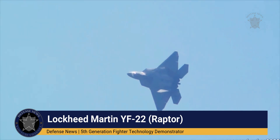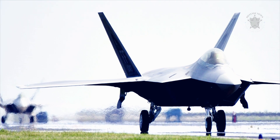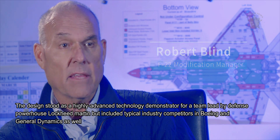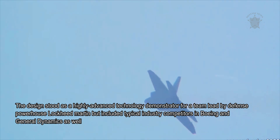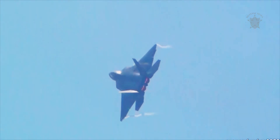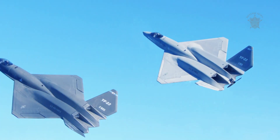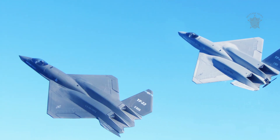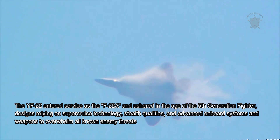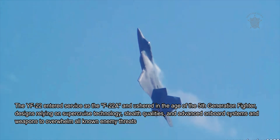The Lockheed YF-22 was the developmental form of the F-22 Raptor, a 5th generation air superiority fighter in service with the United States Air Force today. The design stood as a highly advanced technology demonstrator for a team led by defense powerhouse Lockheed Martin, but included typical industry competitors in Boeing and General Dynamics as well. The YF-22 competed successfully against the Northrop Grumman team, which submitted its impressive YF-23 Black Widow II. The YF-22 entered service as the F-22A and ushered in the age of the 5th generation fighter, designs relying on supercruise technology, stealth qualities, and advanced onboard systems and weapons to overwhelm all known enemy threats.